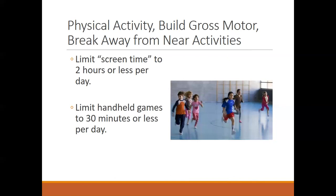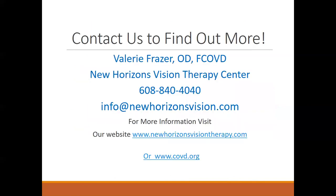Also try to limit — and sometimes even eliminate — handheld games such as Nintendo DS or games played on your phone. If you'd like more information, check out our website or the national website at www.covd.org. Feel free to email or call us, and we also have a Facebook page and an almost monthly newsletter or blog — you can sign up for that on our website as well.